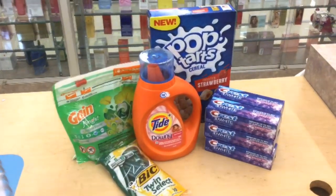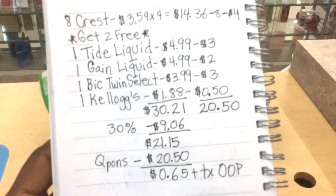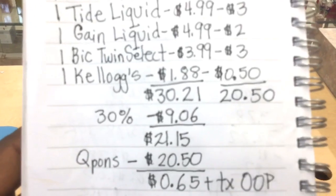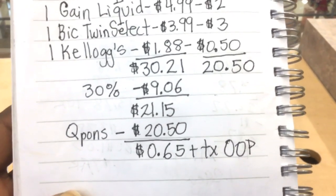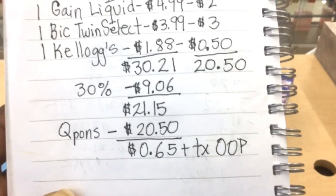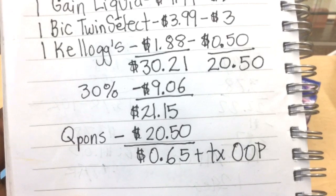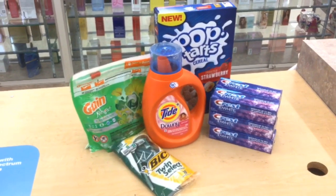Let me show you the math. All of this stuff totals up to $30.21, and when the 30% is applied it's going to take off $9.06, leaving a balance of $21.15. I have $20.50 in coupons that will deduct, leaving me with only paying $0.65 out of pocket for all of this stuff, plus tax. That is a pretty amazing deal.